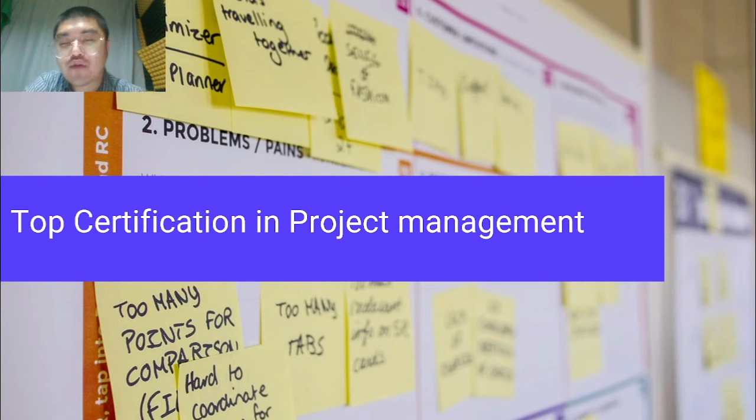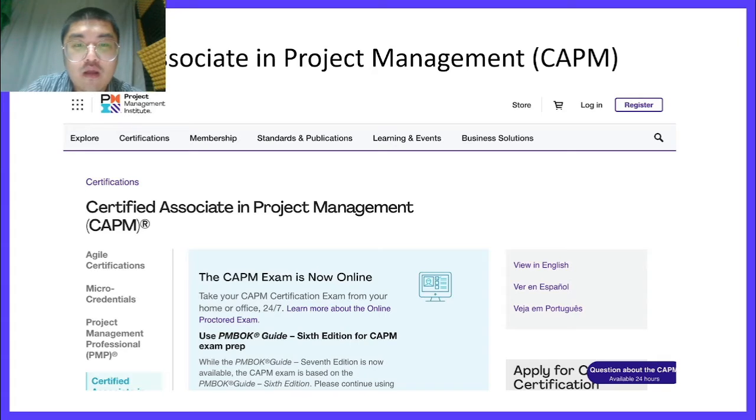Finishing the introduction of our company, let's go into Part 2: the top certifications in project management. Project management is among the most sought-after job roles, not only in the tech industry, but in any industry that executes and manages projects. By 2027, 88 million individuals will need to be skilled in project management-oriented roles, making it among the hottest job trends in the coming years, and a credential will go a long way in helping you capitalize on this trend.